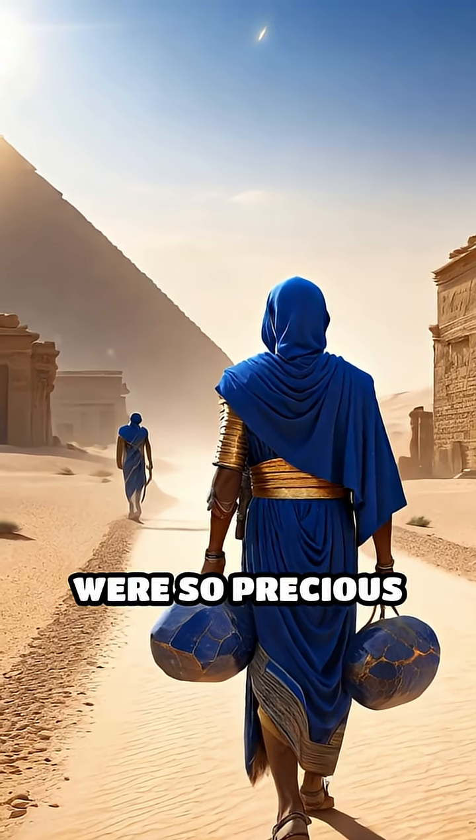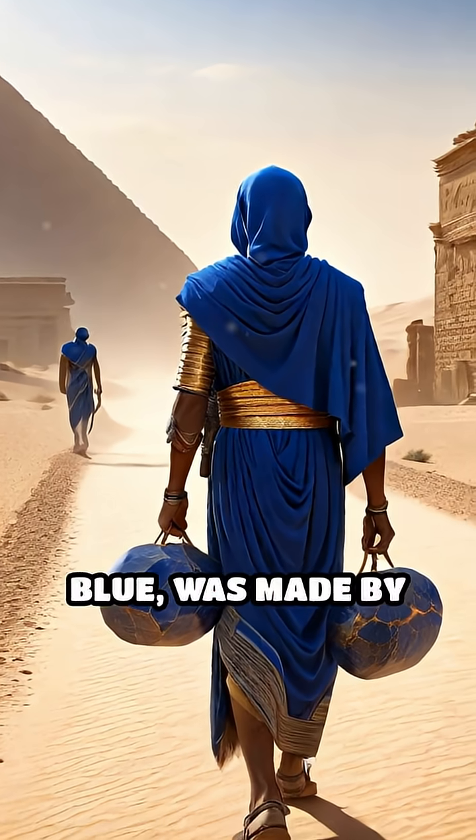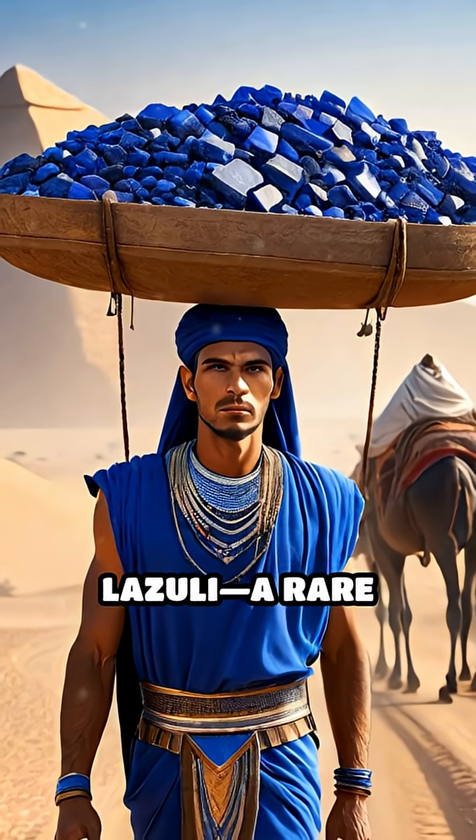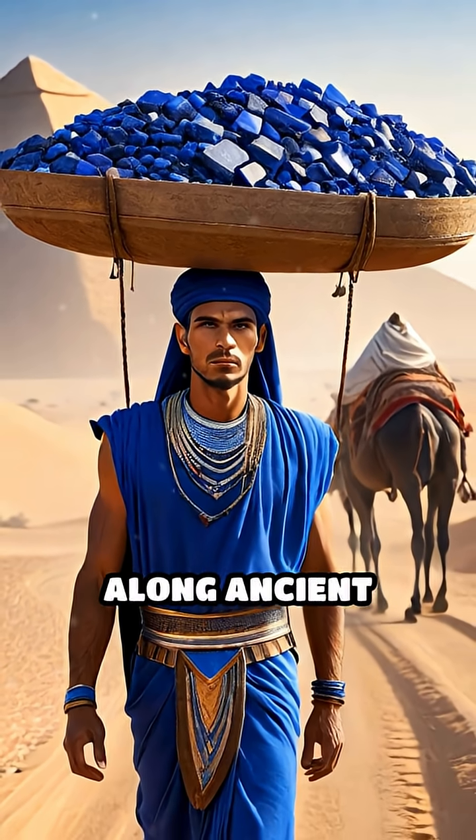Some pigments were so precious they were worth their weight in gold. Ultramarine, a striking deep blue, was made by grinding lapis lazuli, a rare gemstone mined in Afghanistan and transported thousands of miles along ancient trade routes.